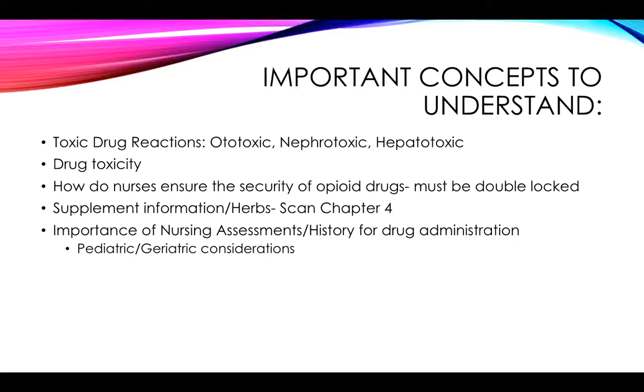Before we go too much further, you do need to go back and review historically what the major agencies surrounding drugs do and when they came into being. For example, the FDA — look back at that history slide and review it. Understand what the DEA is and what their functions are. Also, things like the Nurse Practice Act — the fact that that's state by state — we reviewed that for the state of Wisconsin, and how does that impact you as the nurse.